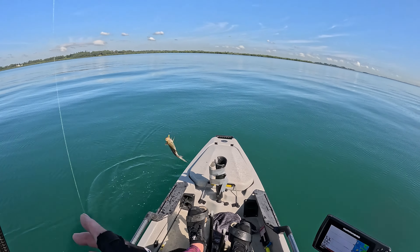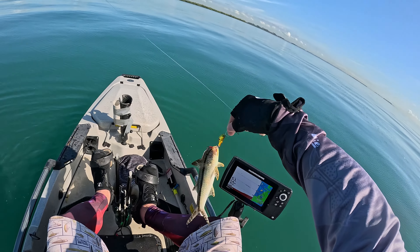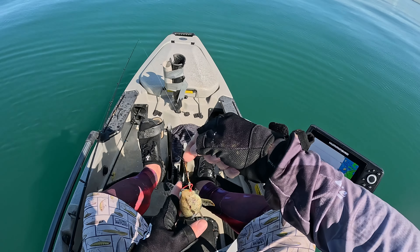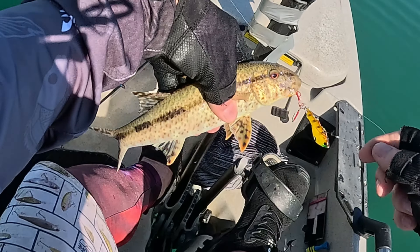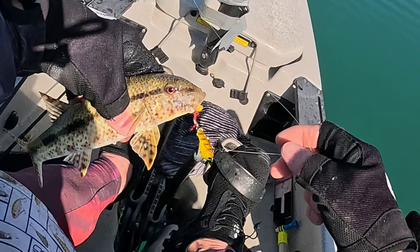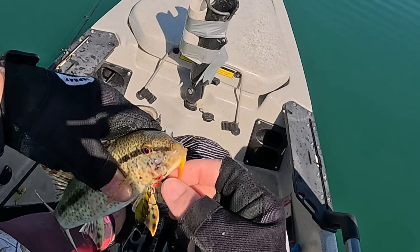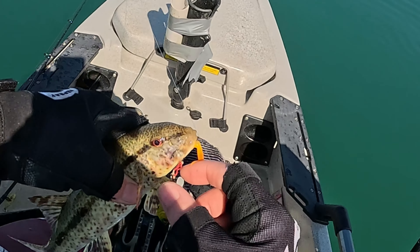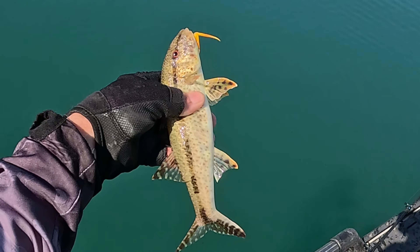Getting everything today. Got no idea what that fella is — I've never seen that before. Interesting. Must be some sort of goatfish, with the little barbels under his chin. There we go — we'll let him go.